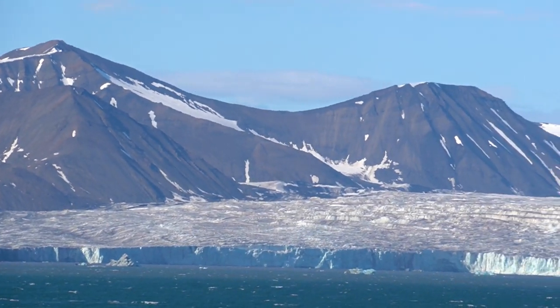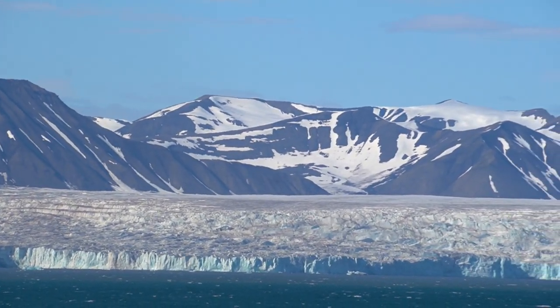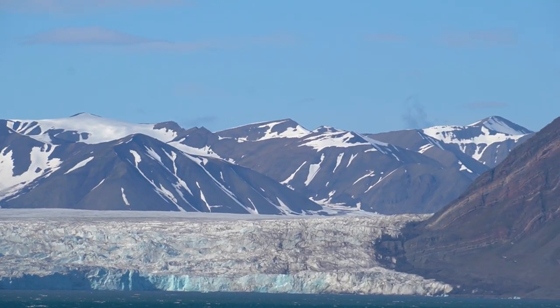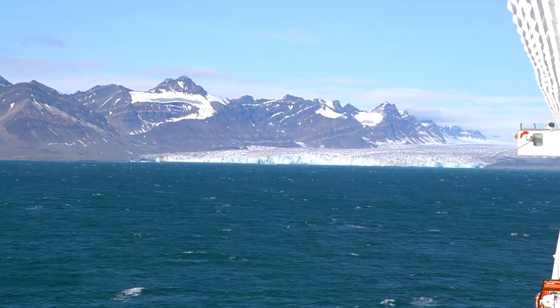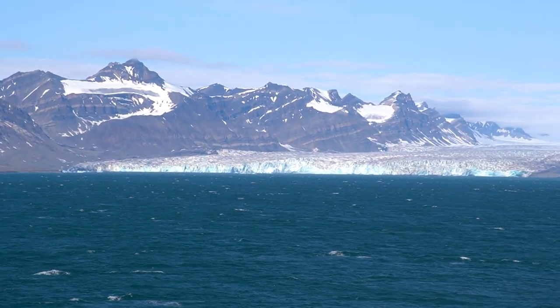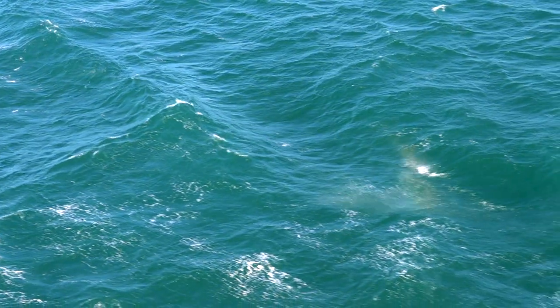Even though this time I'm here with a bigger cruise ship — so it's not an expedition — I will only spend time in the Isfjord. We are not going further up north like with the Nullstiernen. So if you want to see how Svalbard looks a bit further north, you have to take a look at my other videos from the Nullstiernen from last year.